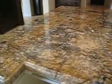It's the most beautiful granite. The butler's pantry is off to the side. Additional pantry and storage in here.